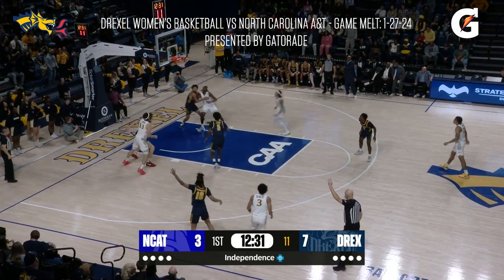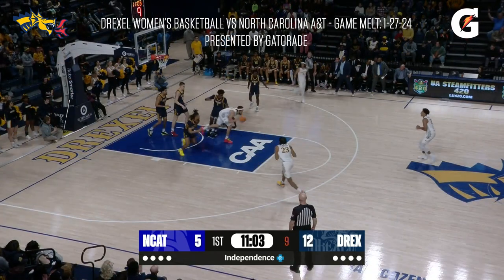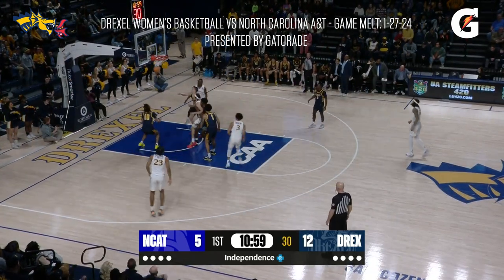A&T in a zone — Bergens lets it fly and it's good. Three point basket. Missed it, but GT gets the rebound. Now Bergens decides he's going to drive it. Pulls up in the lane. Good.